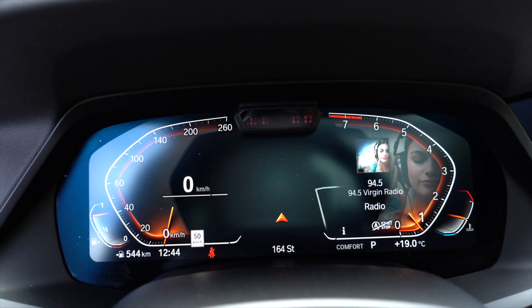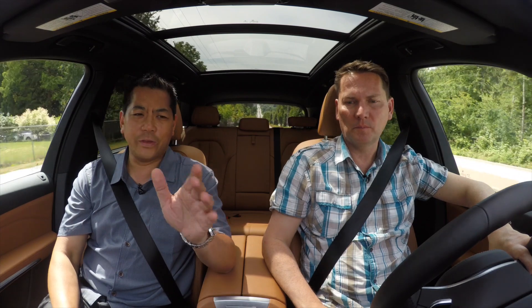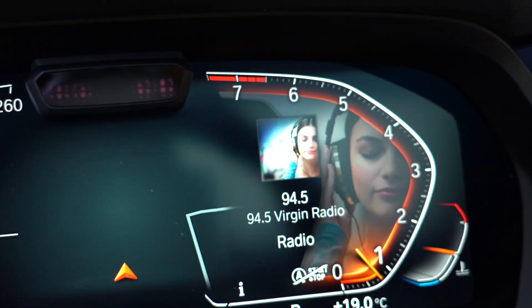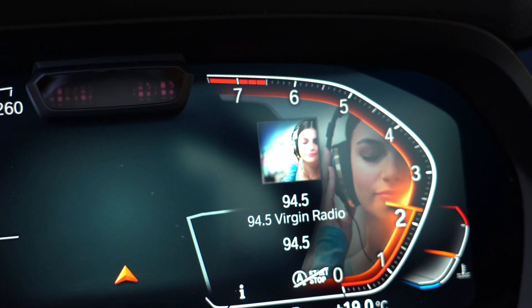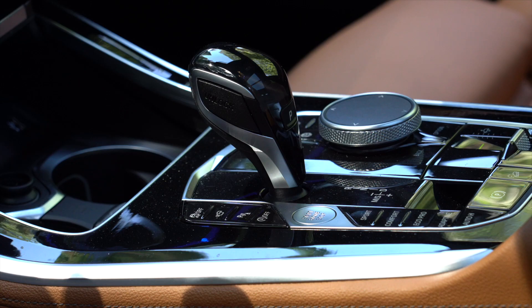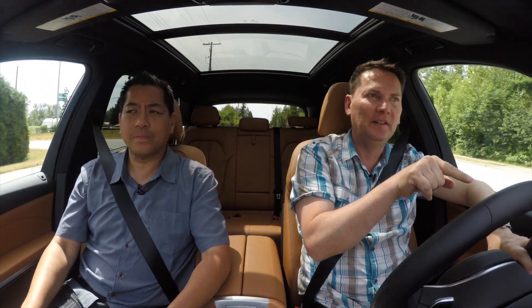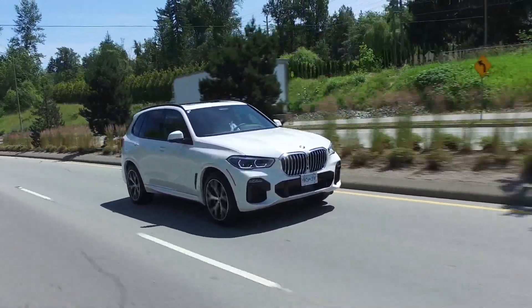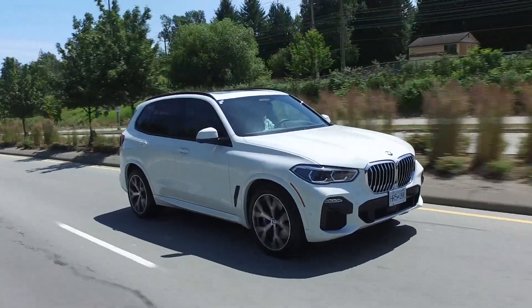You know what kind of confuses me a little bit? When I first got in here — I know you get used to it — it's the tachometer. It seems like it's reversed. I'm not used to seeing the numbers go up counterclockwise as opposed to clockwise. I do like the design though. The graphics are amazing, so crisp. Do you remember the last few BMWs? They had real numbers with the digital screen integrated. Now they've just done it all digitally.